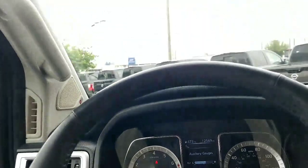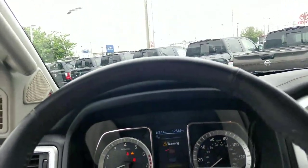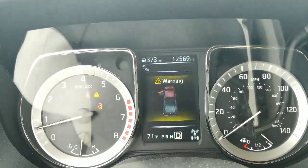This has plenty of warranty left, because when you buy a Titan they come with a 5-year, 100,000-mile bumper-to-bumper warranty. So you have plenty of warranty left considering this only has 12,569 miles on it.